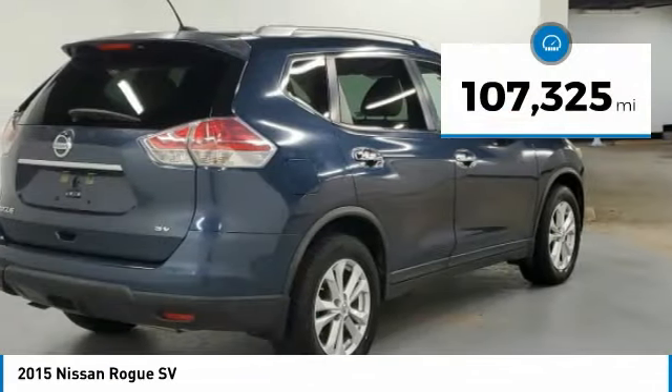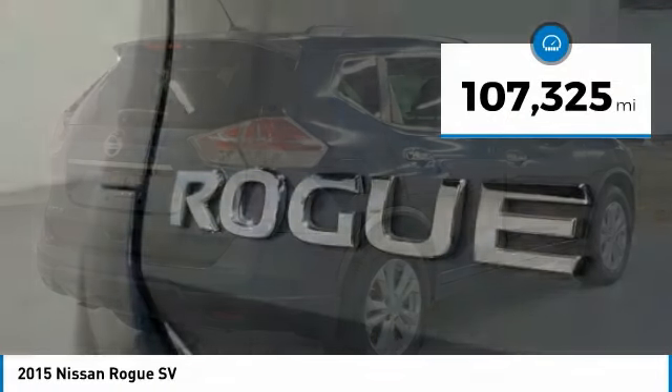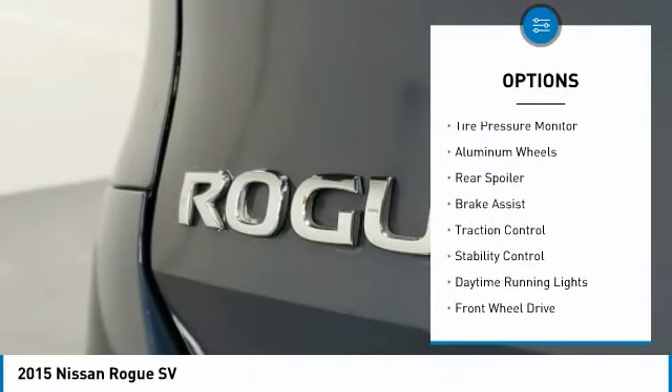This vehicle has less than 110,000 miles. Here are some of this vehicle's great options: tire pressure monitor,